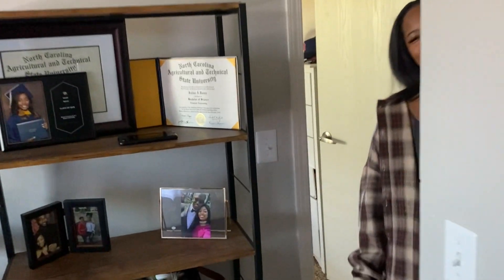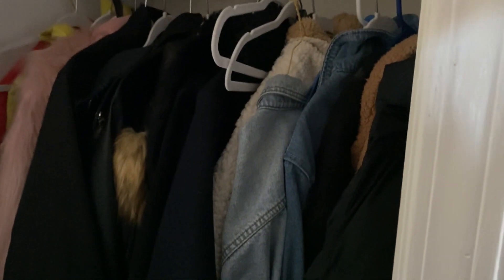Before we head to the bathroom, we have a closet here and this is where we keep most of our coats and stuff. I just have some bags at the top, some winter stuff, mostly my coats and jackets, but we have a couple of our luggages and travel stuff — so I keep all that stuff in here.